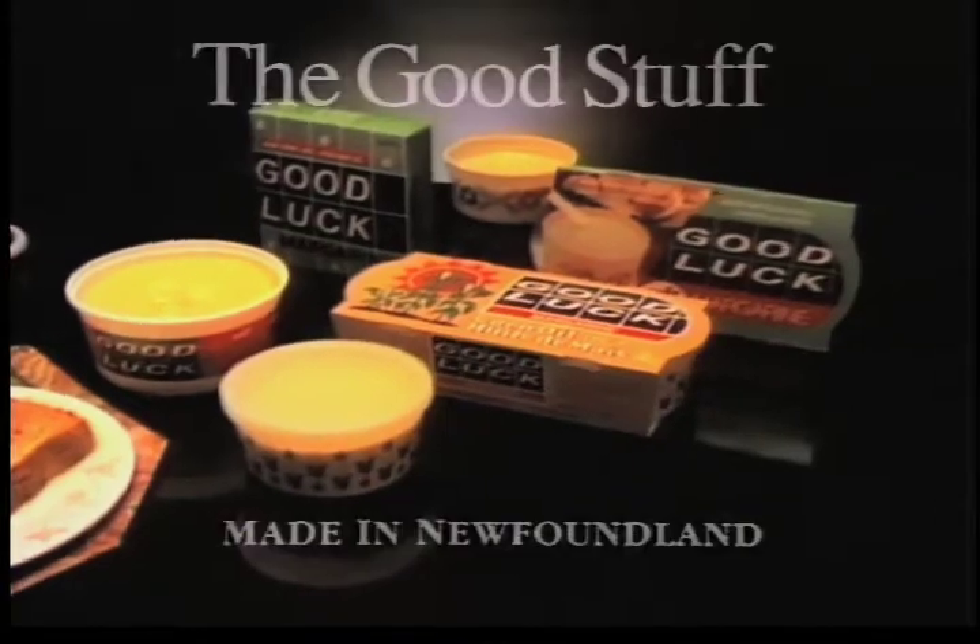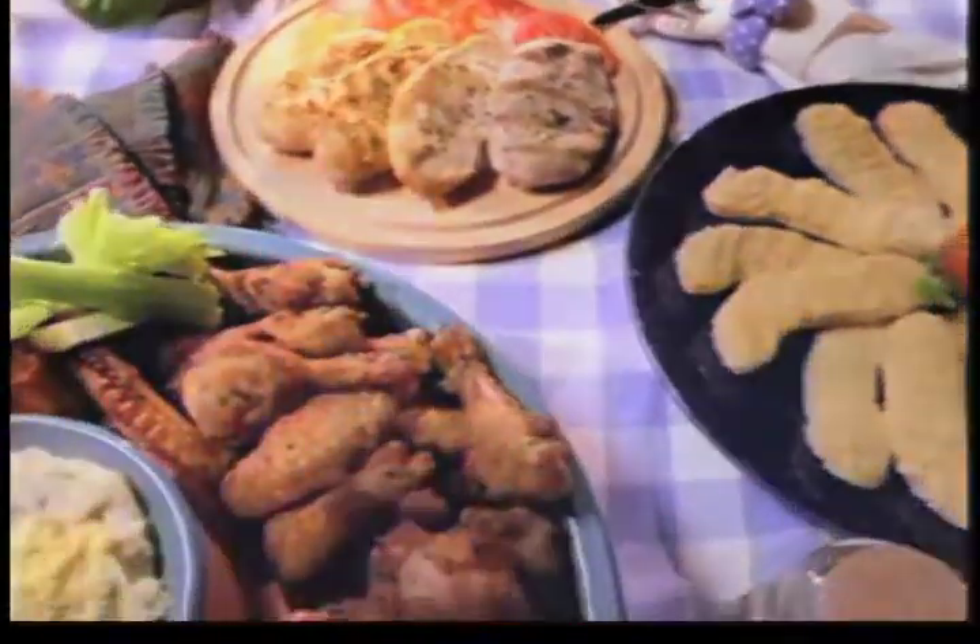Good luck, Marjorie. The good stuff. There's something for every taste in the Country Ribbon Kitchen.